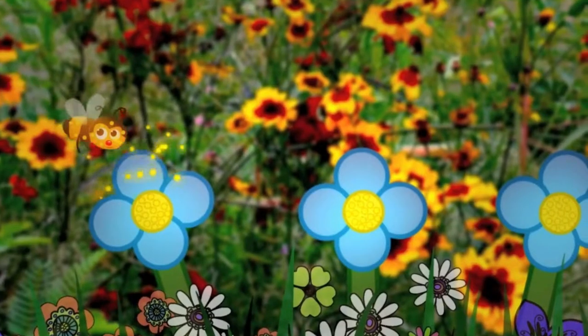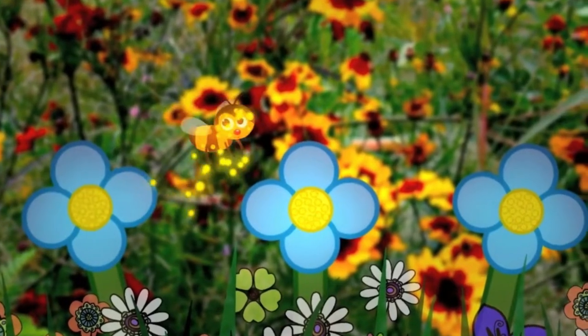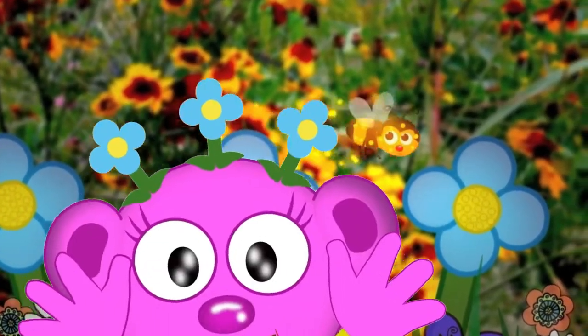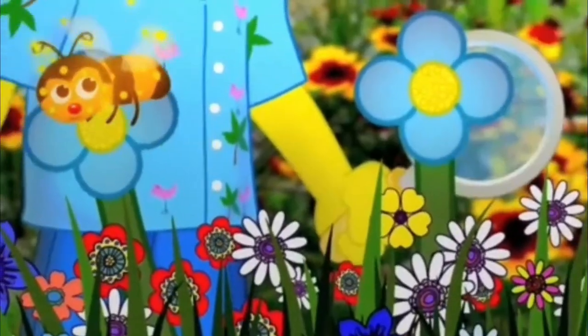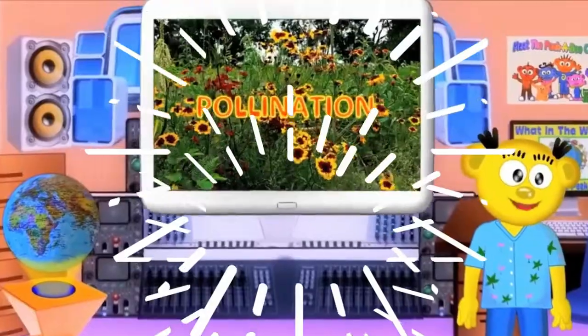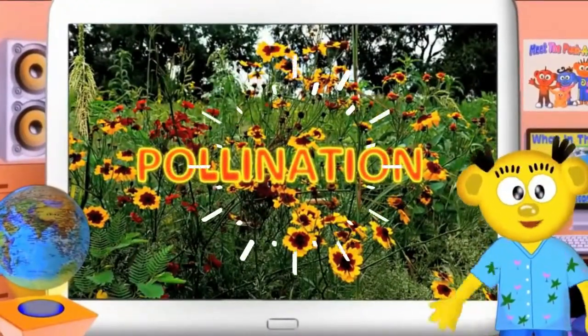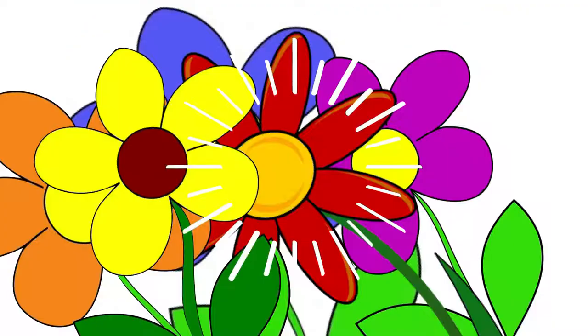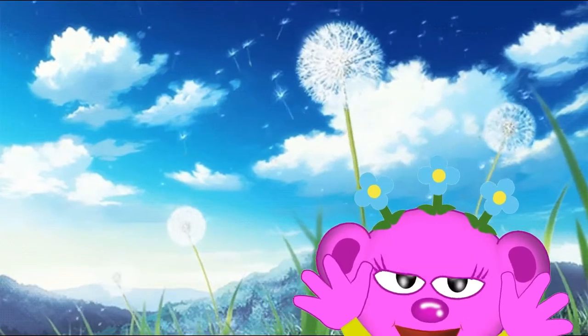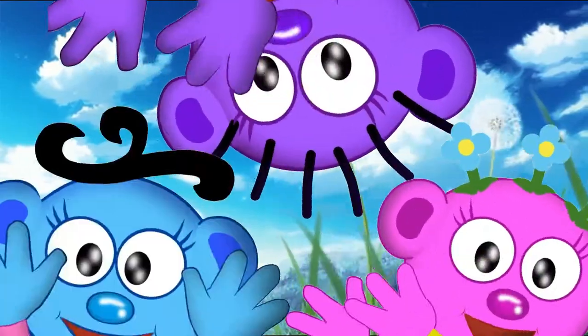A bee's at a flower, flower, don't you know? Dropping on pollen, he doesn't even know! Pollen, pollination, it makes the flowers grow! Flow and flow!